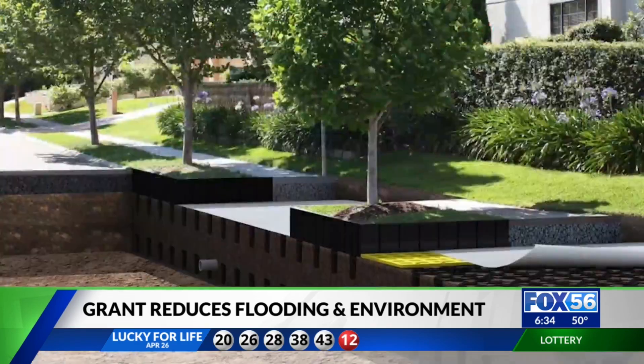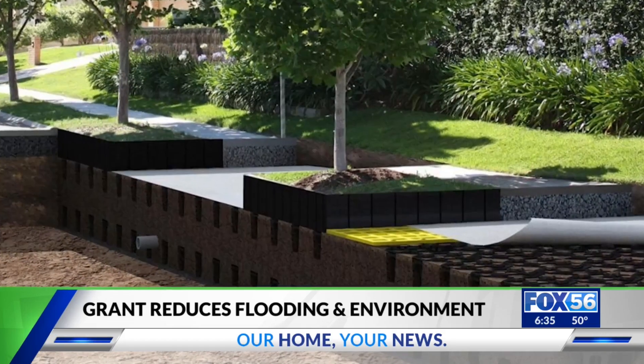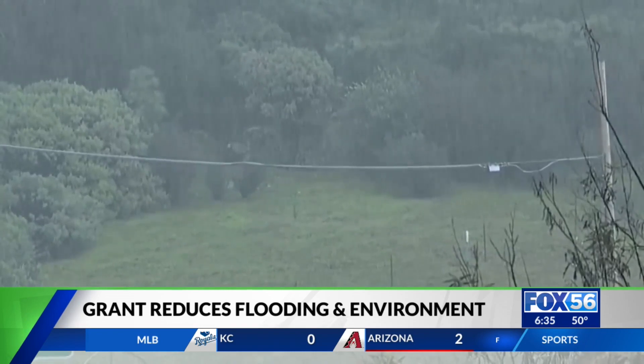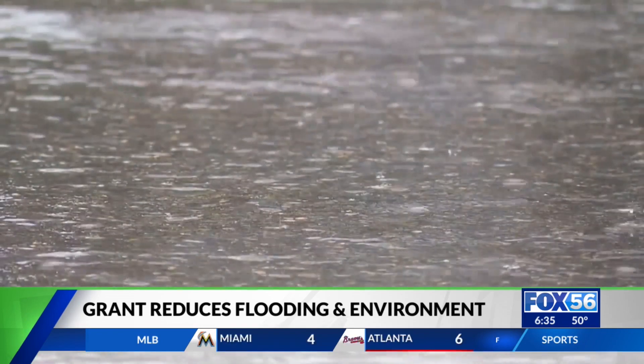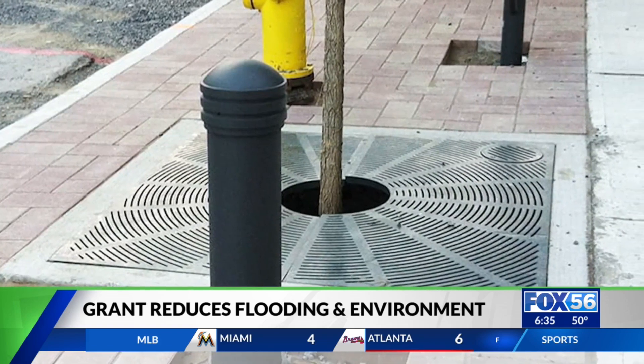A $360,000 grant from the city will pay for the installation of these 30 soil cells. The project was inspired by Lexington's Town Branch Trail Project, which planted trees and soil cells along the path connecting downtown Lexington with Masterson Station Park and the Distillery District.